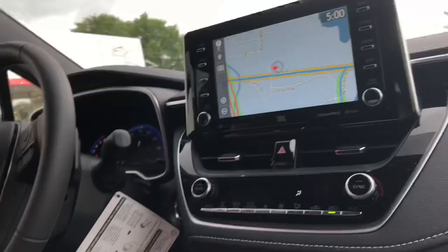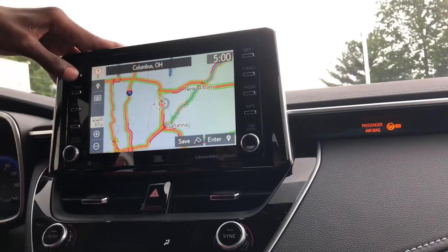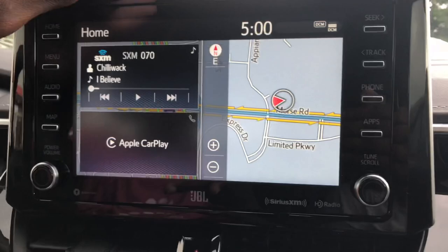Coming back here — navigation, it's really kind of just old. Audio, Sirius XM Satellite Radio, map, home — it's just an overall really slow system. Apple CarPlay is here again; messages and everything is located there.